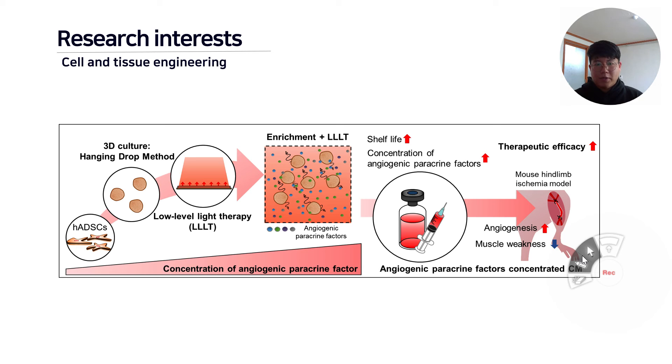This figure is an example of improving the therapeutic efficacy of adult stem cells. This figure uses low-level light and 3D culture to increase the release of angiogenic paracrine factors. After confirming the effect in vitro, we use a mouse-leg ischemia model to confirm therapeutic efficacy in vivo.